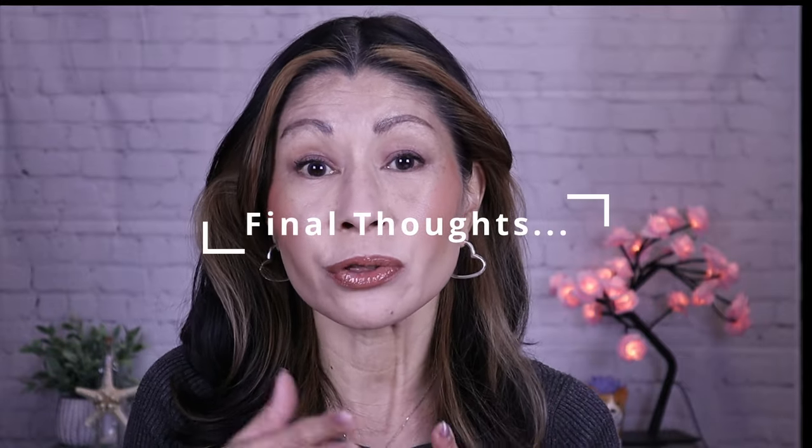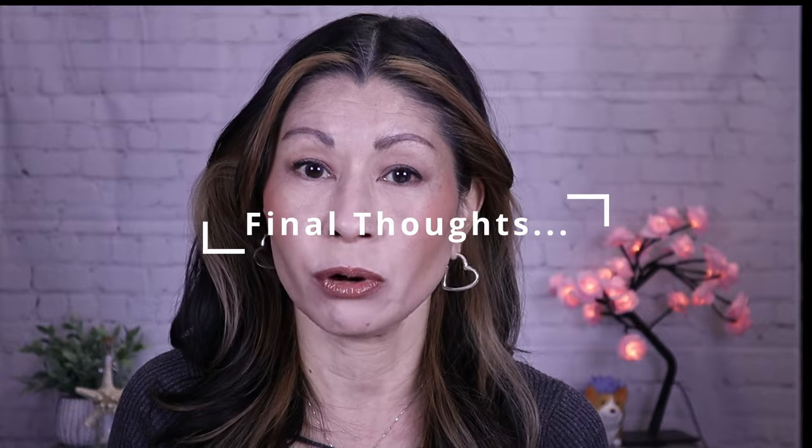For lips, I lined with the Natasha Denona lip liner and went in with the Sephora Plumping Gloss in shade 2. I wanted the focal point to be the complexion. This is a beautiful matte foundation — it contains SPF 40, that skin balancing serum, and the Air Lycra ingredient that's supposed to blur the pores. Now I'm ready to give you my final thoughts based on my three-day intensive testing.